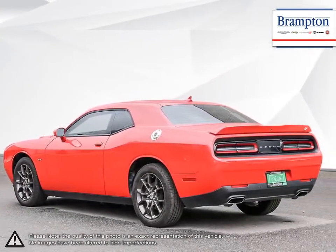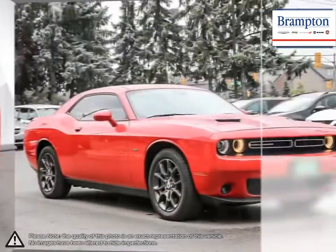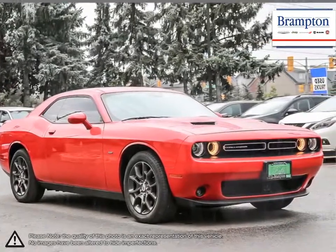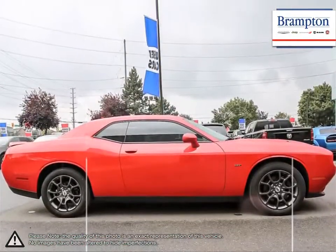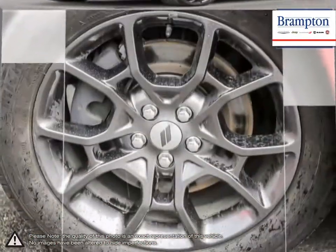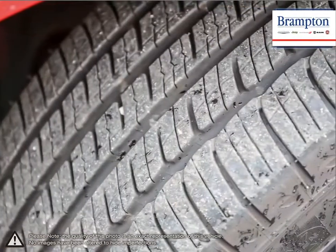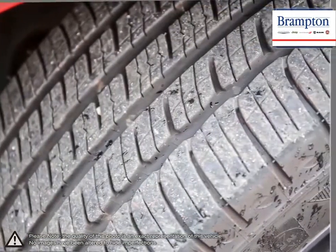Responsive steering and brakes, explosive acceleration, and interior comfort made driving the Challenger enjoyable on every imaginable level. One test drive and you'll quickly realize why this rebirth of an icon was so necessary. As far as modern muscle cars go, the Challenger sits at the top of its class, offering more luxury and performance than its competition for a great price.